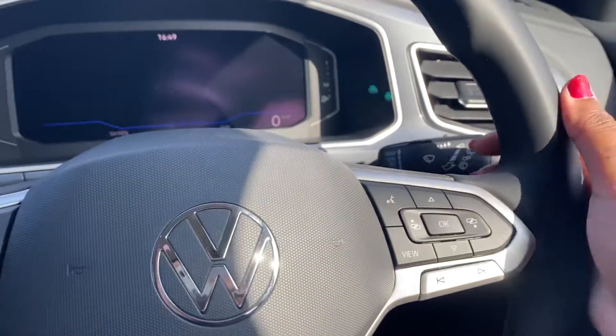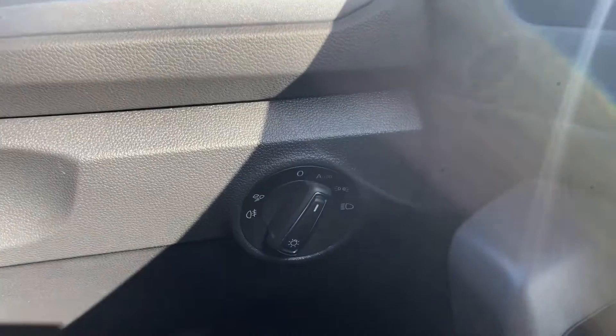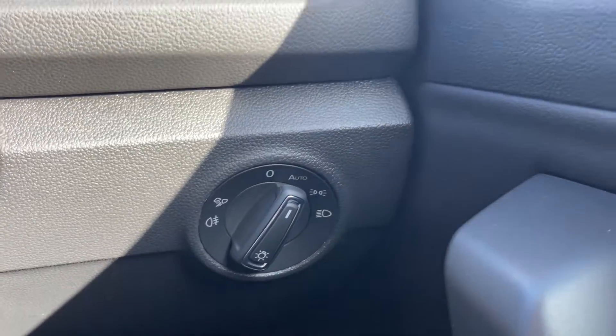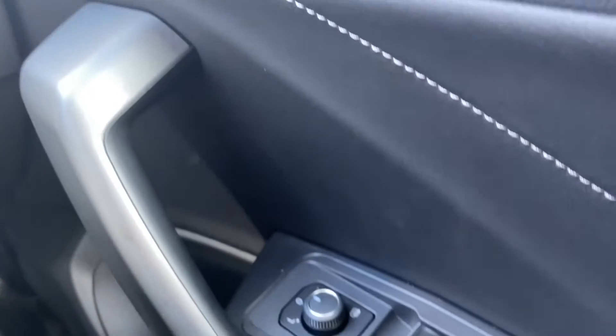Taking our way inside the car, you'll notice the leather-wrapped multifunction steering wheel offering a very comfortable drive. We also have the automatic headlights on the right-hand side, ensuring they're always on at their correct times, alongside the window controls, all easily accessible on the right-hand side.